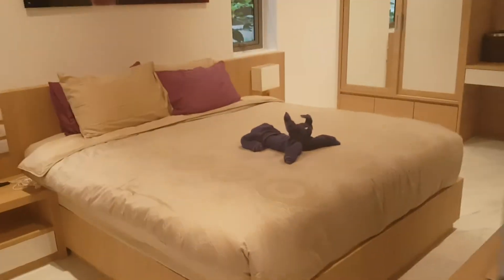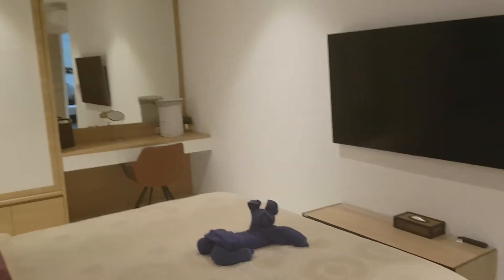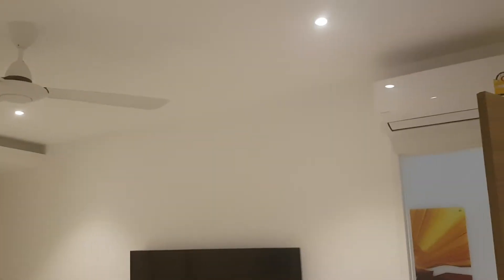This is bedroom number three with a really big TV. We have aircon and ceiling fan here — new.